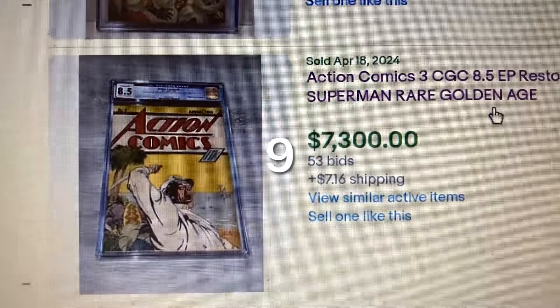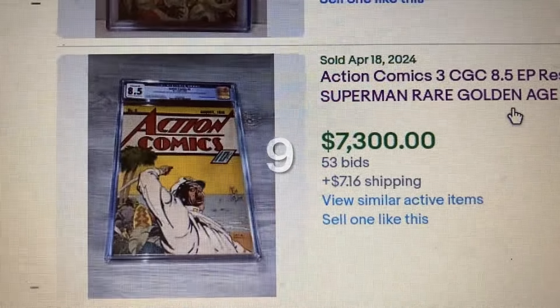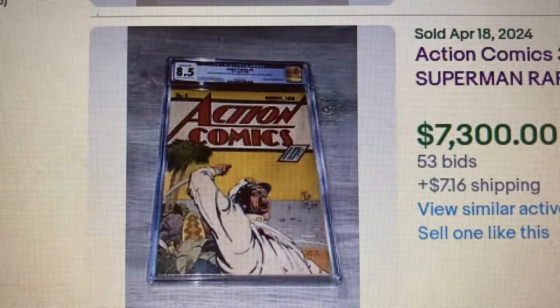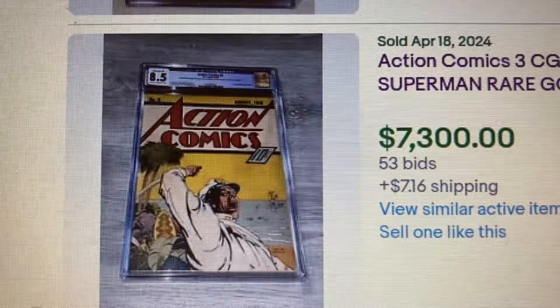Coming in at number 9, Action Comics issue #3, CGC 8.5. This is a restored copy. The book came out in 1938 — featuring Dota Pino and Superman. The final auction price was some $300 down, with 53 bids.